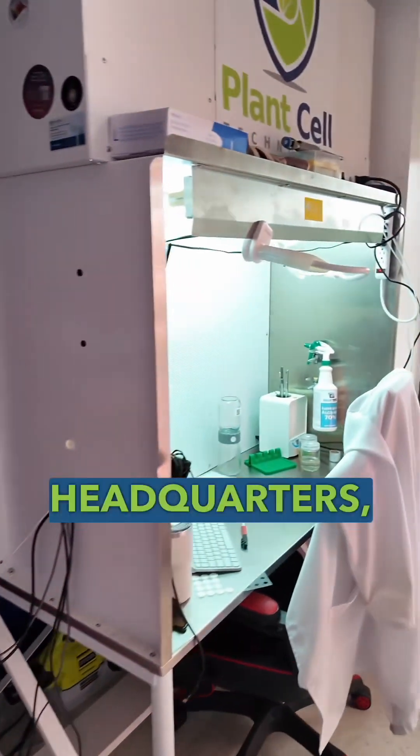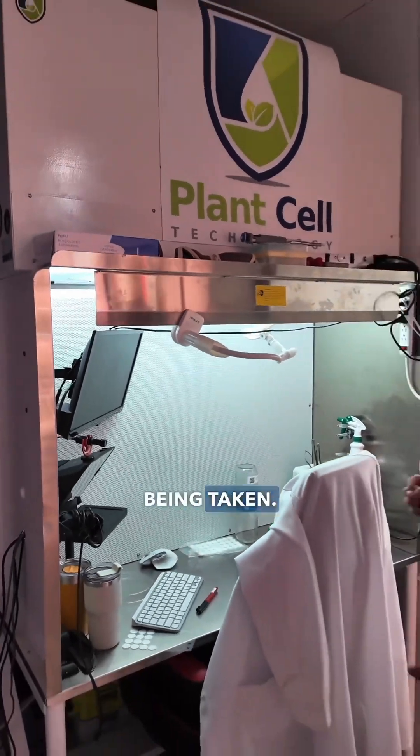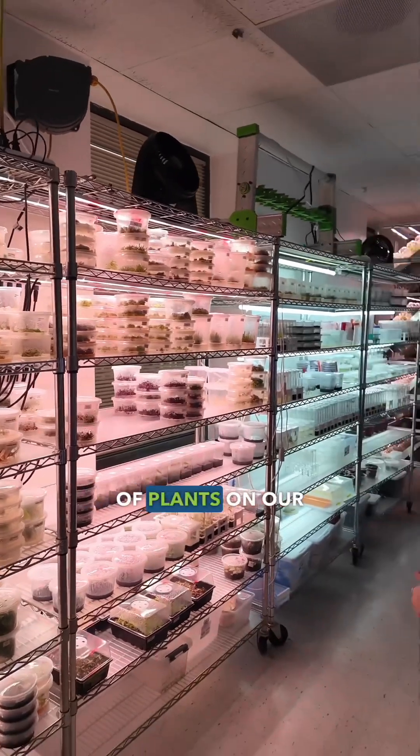This is Francisco's headquarters, if you will. This is where you see a lot of the streams, a lot of the calls being taken. And then of course we have over 83 different species of plants on our racks.